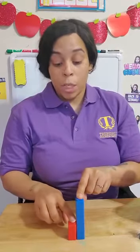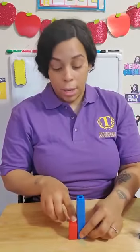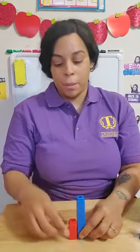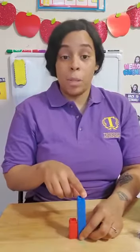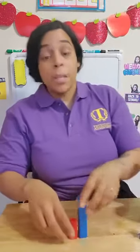The red one is short because it stops here whereas the blue tower keeps going up. That's why the blue tower is tall and the red tower is short. Let's try another one.